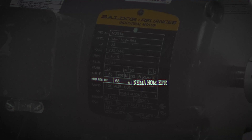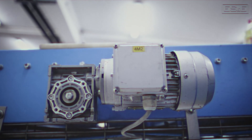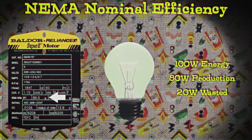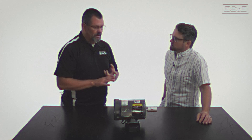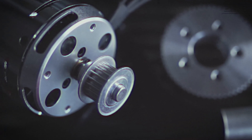Moving down one, we have NEMA NOM EFF — what's that? That's NEMA nominal efficiency — a standard measure that shows how well an electrical motor converts electrical power into mechanical power. If a bulb uses 100 watts of electricity but only gives out 80 watts of light, it's not very efficient. Efficiency tells how much of the input energy is actually used for doing work. The rest of the energy is given off as heat in the motor, and some energy is used to energize the motor and create the magnetic fields. The way the motor is designed determines its efficiency — you want the highest efficiency possible for less wasted energy and lower energy costs.